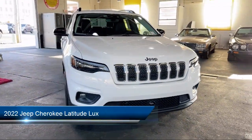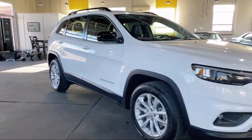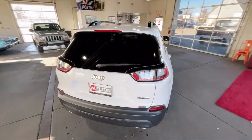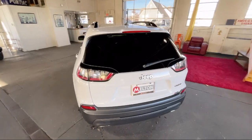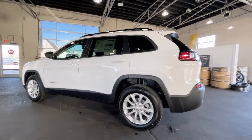It comes equipped with rain-sensitive windshield wipers, Apple CarPlay and Android Auto, heated front seats, keyless entry, roof rack, heated door mirrors, outside temperature display, garage door transmitter, speed sensing steering, and steering wheel controls.